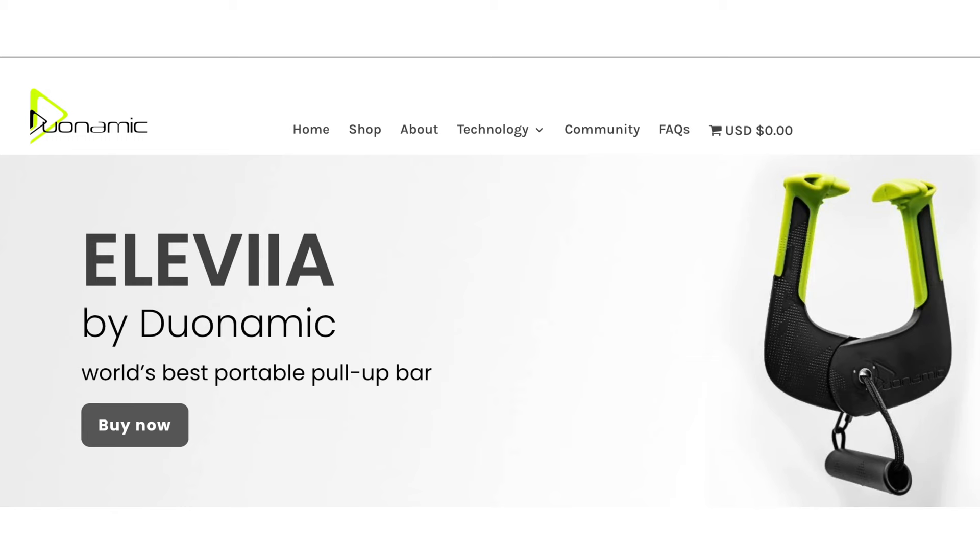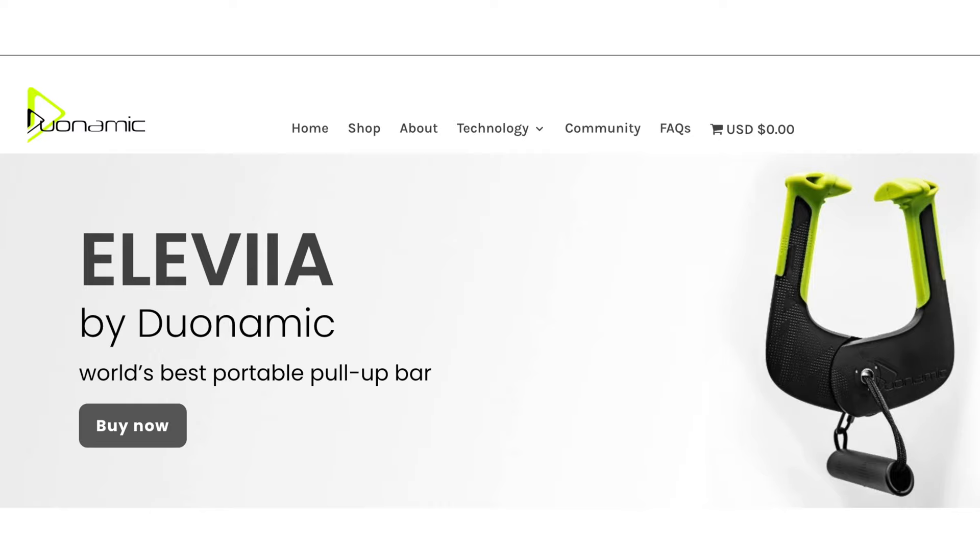Hi, I'm Dave, where I put the technique in your physique. Today we're going to work out your chest the most effective way using weights and resistance bands. But first, this video is sponsored by Dualnamic.